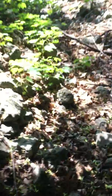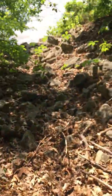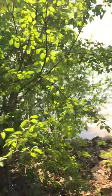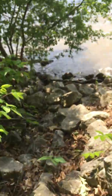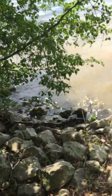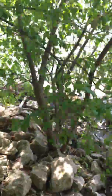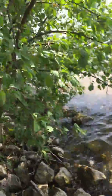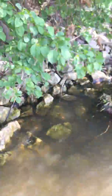It looks like this contour or culvert or swale was built to shed water down into Long Lake. And then just to the east of it, this is where the riprap shoreline terminated.